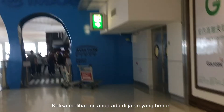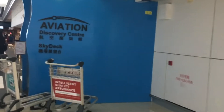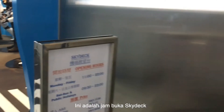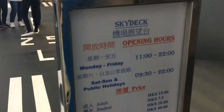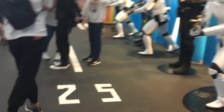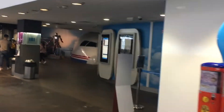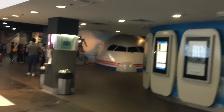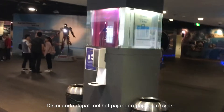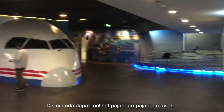When you see this, you are on the right way. This is the opening hours for Skydeck. Here you can also see some aviation-related displays in this area.